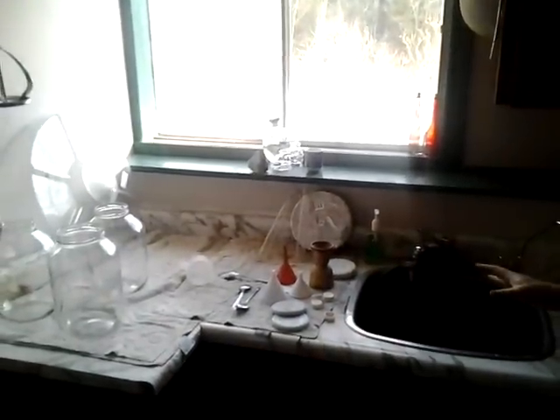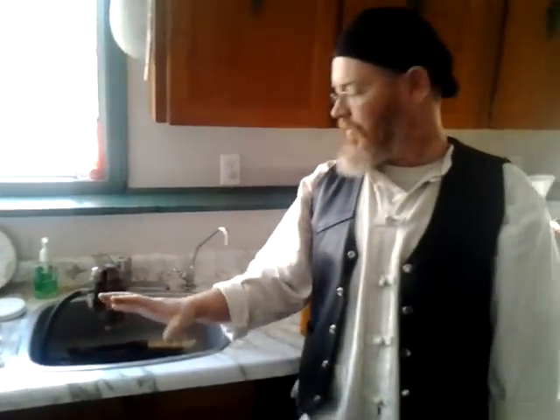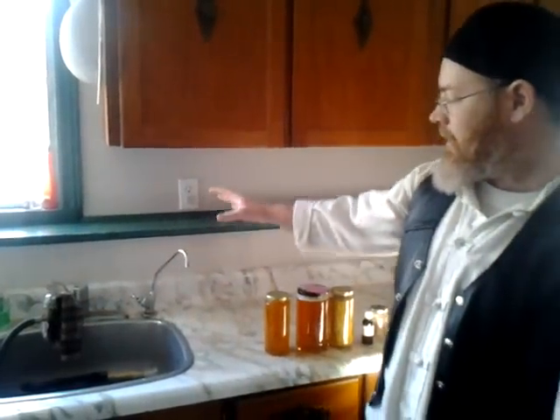I do have this sink here — this is the second sink in our house. It's exclusively just for bottling honey and herbs with purified water; there's no dish washing going on here. Cleanliness is obviously very important.